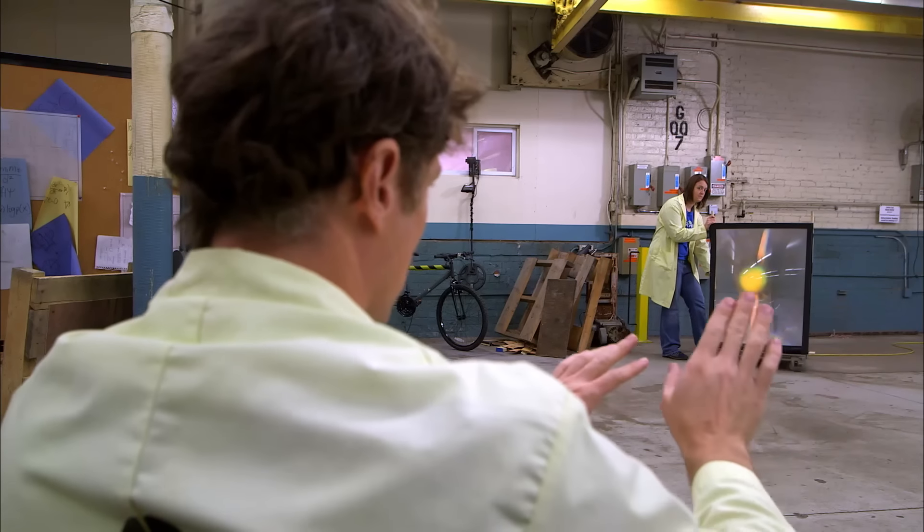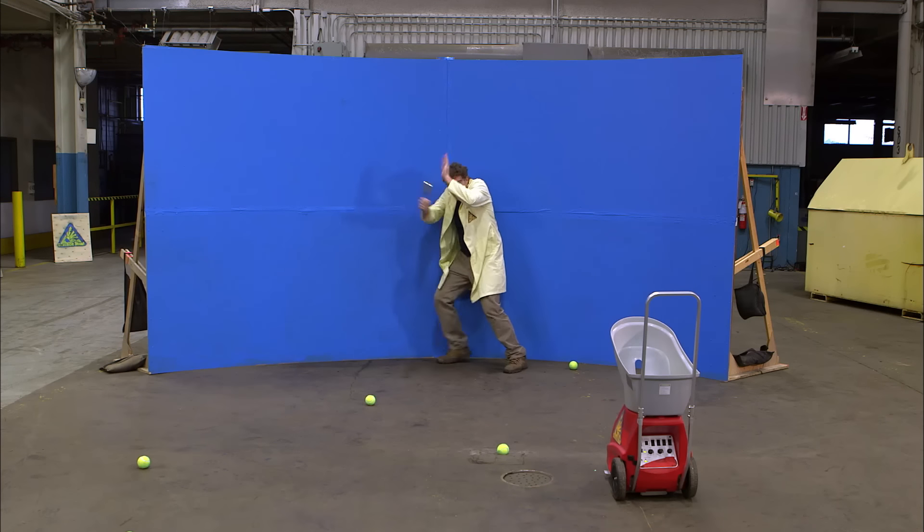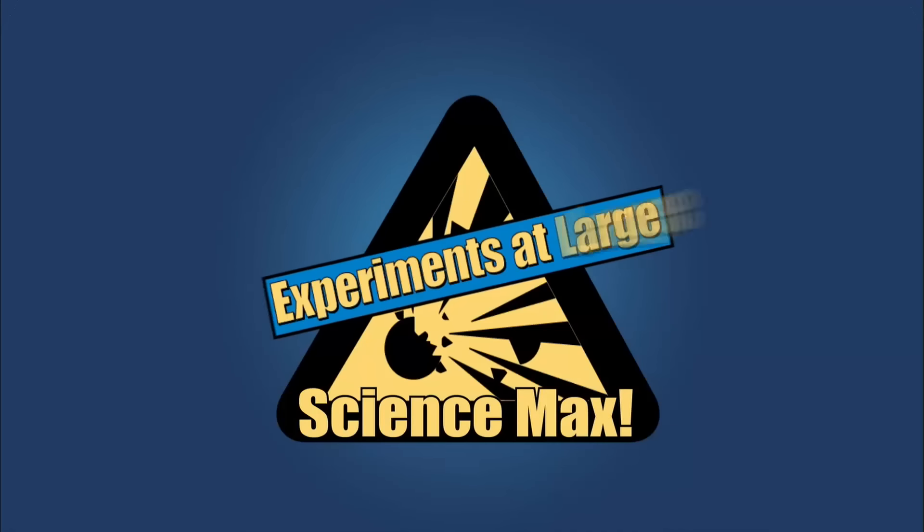And challenges me to an ever more tricky game of light manipulation. Plus lasers, periscopes, and what does that have to do with light? Find out on Science Max Experiments at Large.